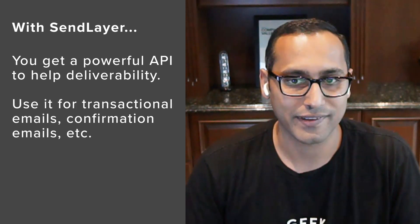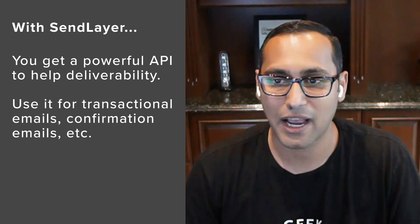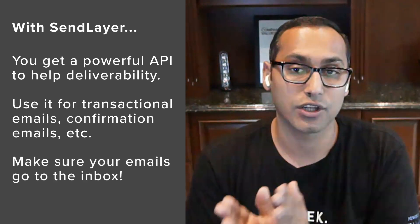SendLayer you can use for transactional emails, confirmation emails, API-based email, shipping notifications, and password resets. Basically, all the emails that your WordPress site sends, SendLayer makes sure they actually land in your user's inbox and not in the spam folder.